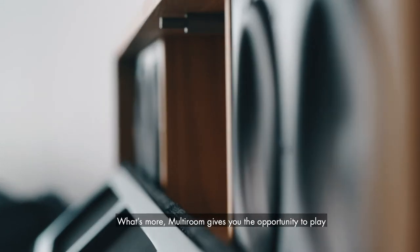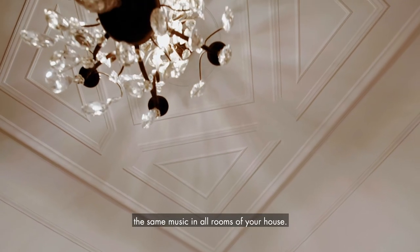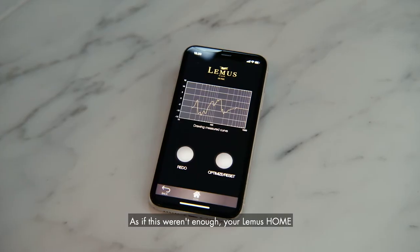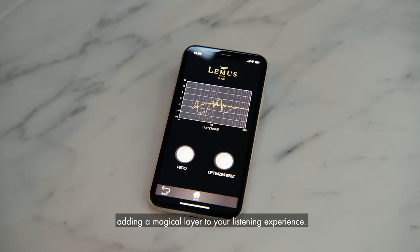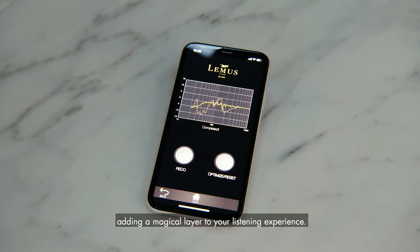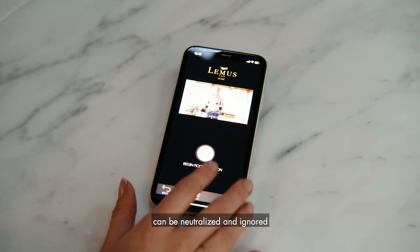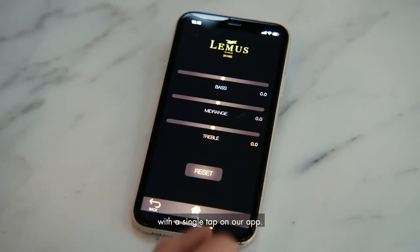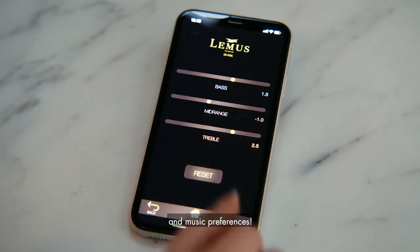What's more, MultiRoom gives you the opportunity to play the same music in all rooms of your house. As if this weren't enough, your LEMAS HOME also comes with advanced room correction, adding a magical layer to your listening experience. Discover how any room layout can be neutralized and ignored with a single tap on our app.